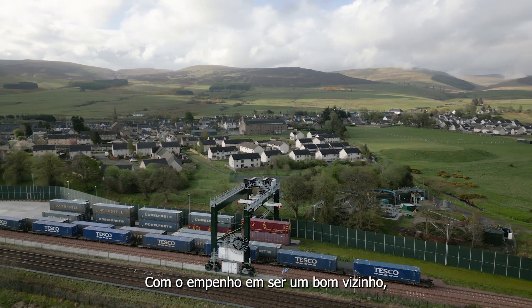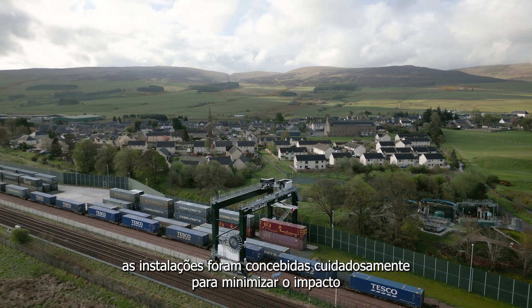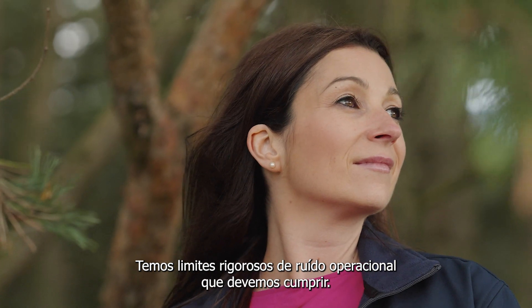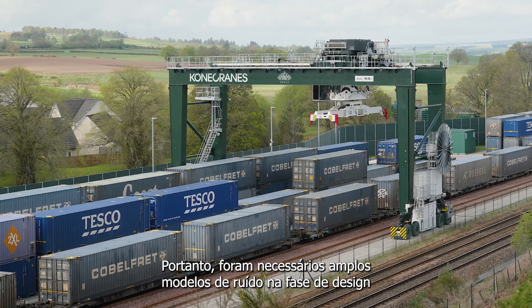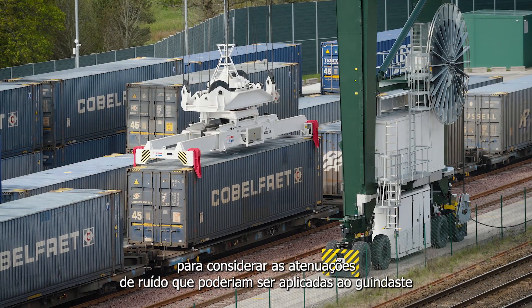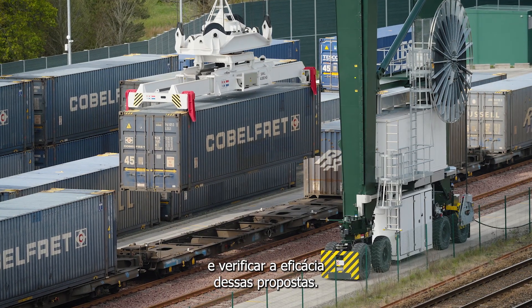Committed to being a good neighbour, the facility has been sensitively designed to minimise the noise and visual impact on the community. We have strict operational noise limits that we have to achieve. Therefore, extensive noise modelling was required at the design phase to consider noise mitigations that could be fitted to the crane and to verify the effectiveness of those proposals.